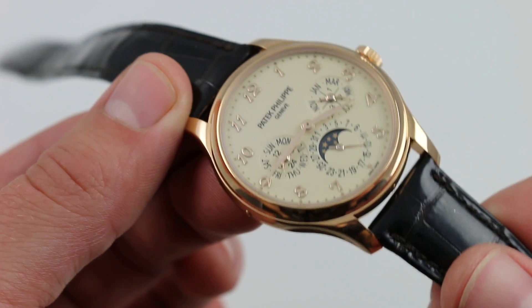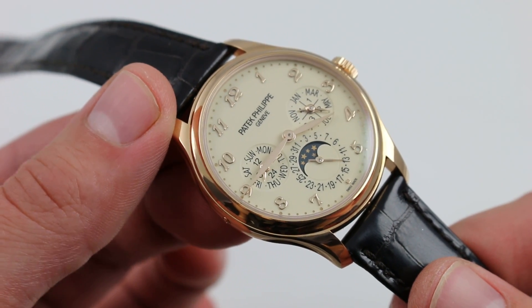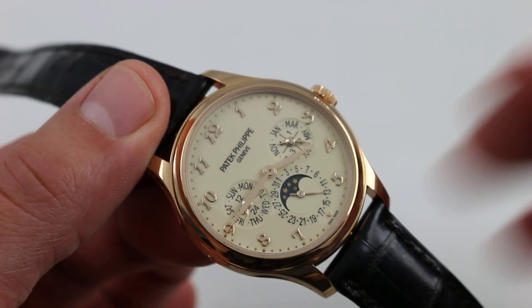You can see this 2016 Baselworld novelty, the Patek Philippe 5327R-001, and purchase it on our website.